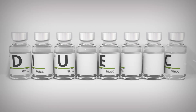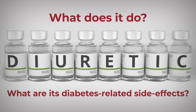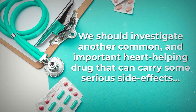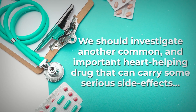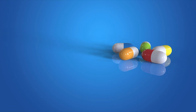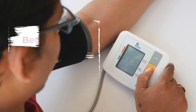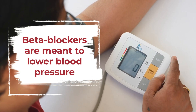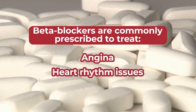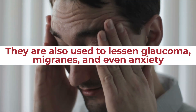Have you heard of, or ever taken, a diuretic medication? Now let's investigate another common and important heart-helping drug that can carry some serious side effects: beta blockers. Beta blockers are meant to lower blood pressure and are commonly prescribed to treat heart problems, including angina, heart rhythm issues, and heart failure. They are also used to lessen glaucoma, migraines, and even anxiety.